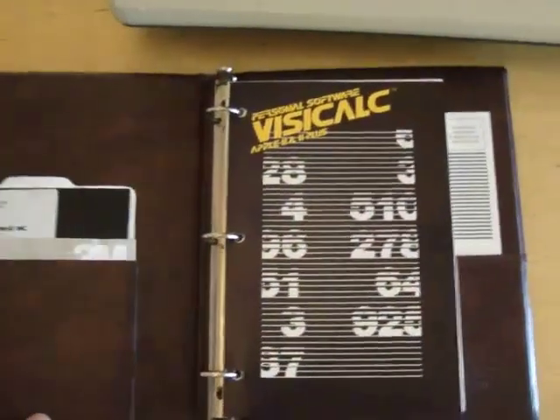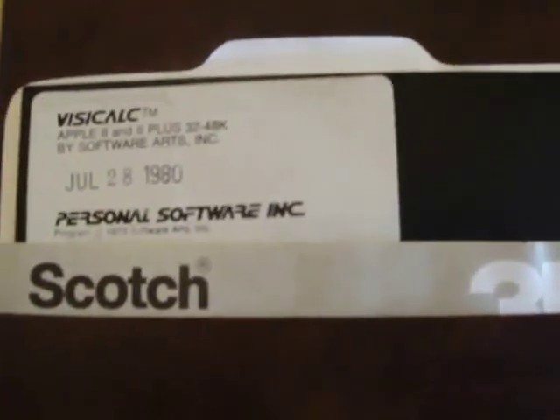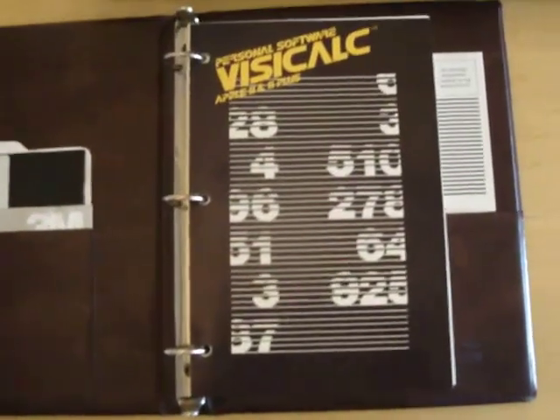This is version 1.37, which is the first official version, although there was actually an earlier version 1.35, but only like five copies were shipped out.